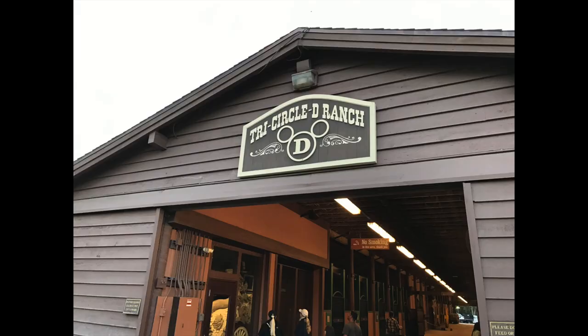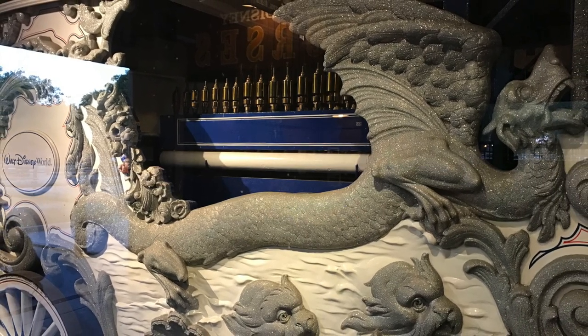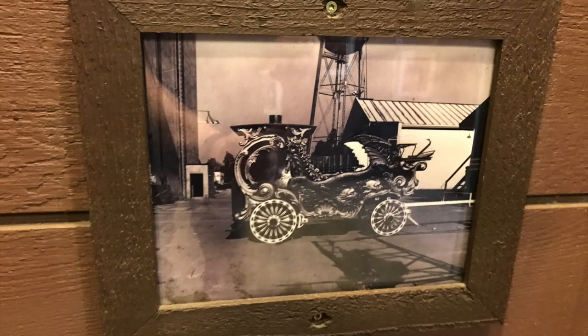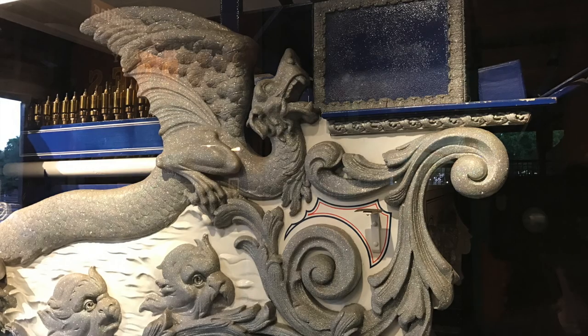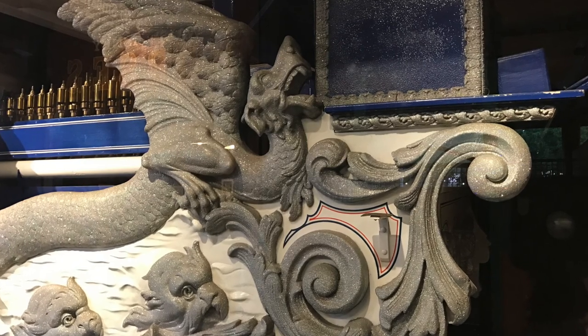One of the hidden gems of the Tri Circle D Ranch is the 1907 Dragon Calliope, which is basically a pipe organ that is played by moving it. Walt bought it from an amusement park in Los Angeles and used it as part of the opening day parade at Disneyland. It also appeared in a few different movies and was moved to Walt Disney World in 1981.